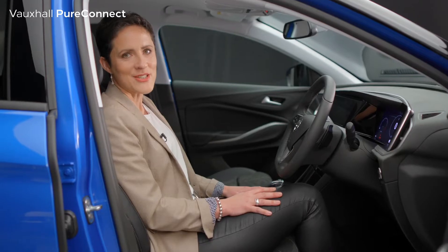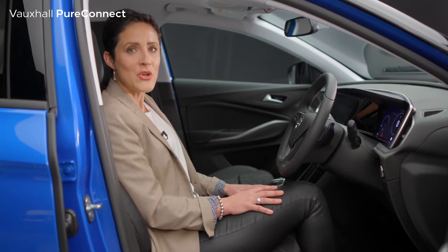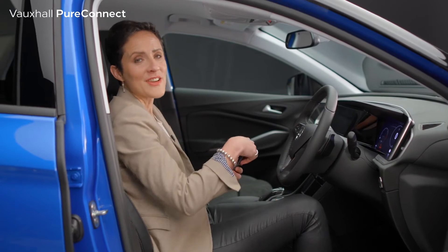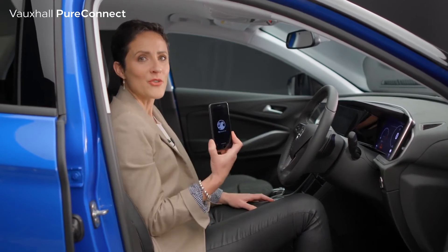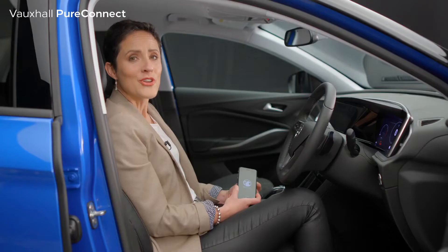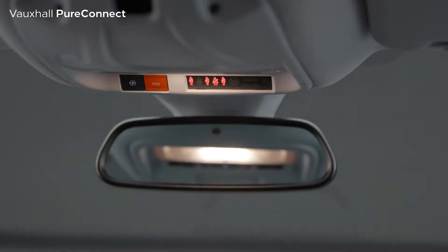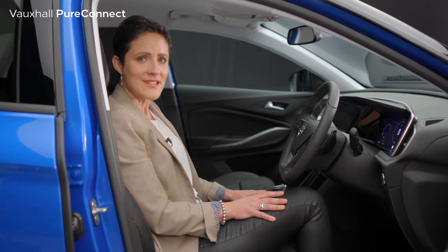There's also a voice recognition system which enables you to operate the new NaviPro sat nav and other functions without taking your hands off the wheel. For further peace of mind, Vauxhall Connect is available with the MyVauxhall app on your phone. Vauxhall Connect can help you avoid traffic jams as well as reporting a breakdown. There's also an emergency button which can connect you to a trained advisor. If the airbags or seat belt tensioners are deployed in an accident, it will automatically alert the emergency services.